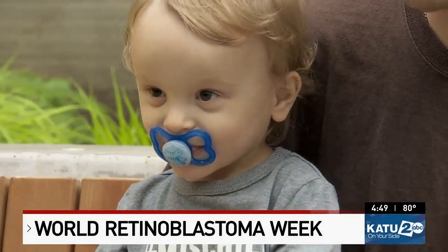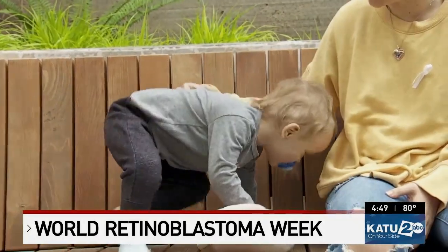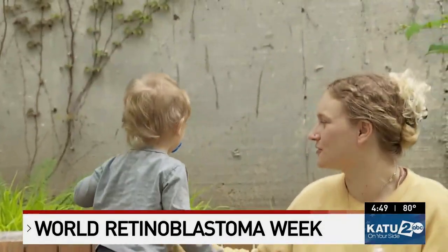Retinoblastoma is very rare — only 200 to 300 kids are diagnosed every year in the US. The most common symptom that parents bring their children in for is what doctors call leukocoria, or when the pupil of the eye turns white. Sometimes parents will notice this when a light is shining on their kids — one eye will look red and one eye will look white.